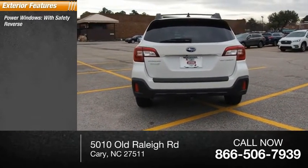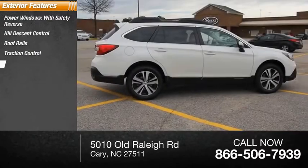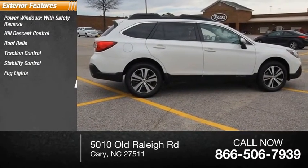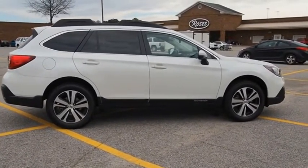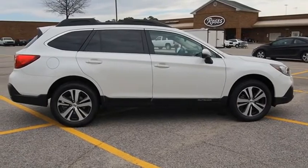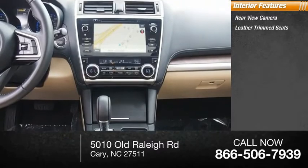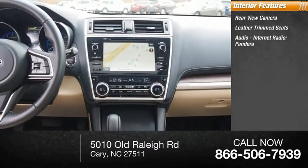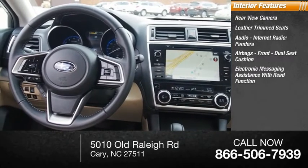Here are some of this vehicle's great options: power windows with safety reverse, hill descent control, roof rails, traction control, stability control, fog lights, braking assist, power brakes. Inside you'll find a rear view camera, leather trim seats, airbags, front dual seat cushion, and electronic messaging assistance.